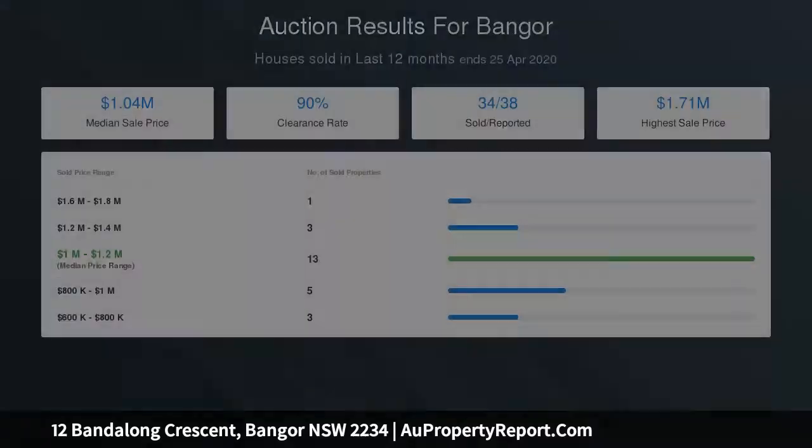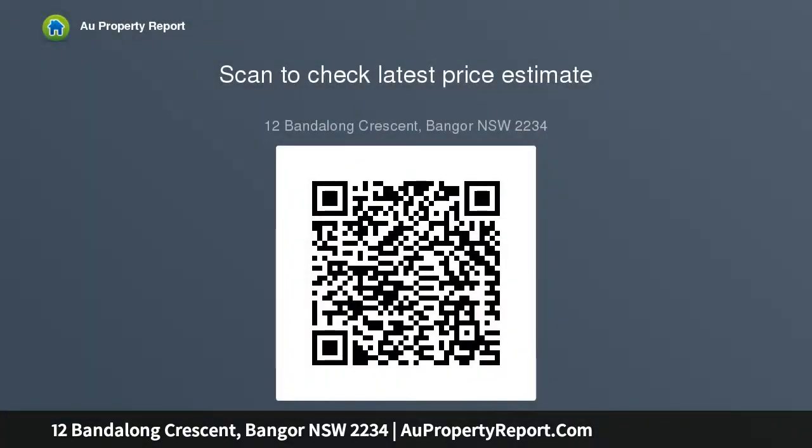Back inside and you have 4 good sized bedrooms all with built-in robes, with the master giving you a state-of-the-art fully renovated en suite that would be a feature in any Vogue magazine. There's also another great size main bathroom.